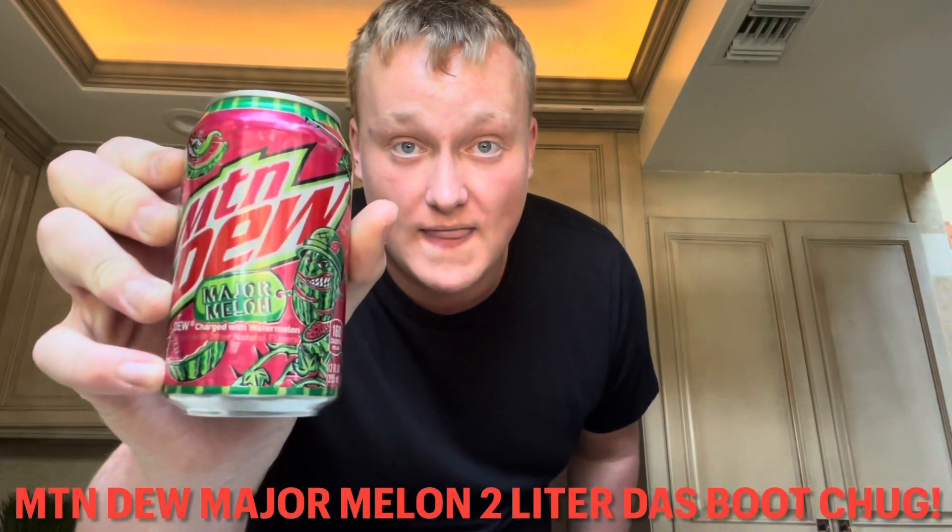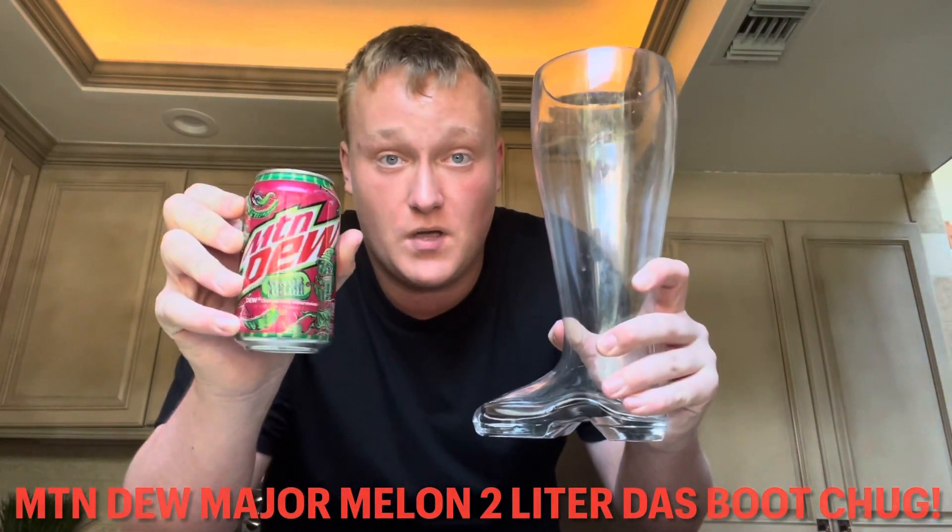So today guys, I'm excited. This is Mountain Dew Major Melon and I'm going to be chugging it out of the two liter Das Boot. Mountain Dew Major Melon is a Dew charged with watermelon flavor with other natural flavors. Let's go ahead and open the very first can. I'm going to give this a sip because this is one of my favorite Mountain Dew flavors. Let's go ahead and do that.